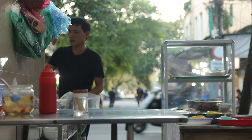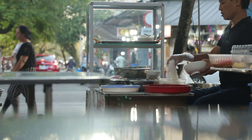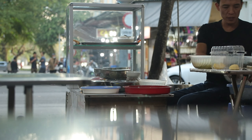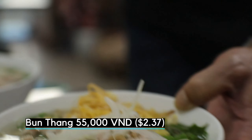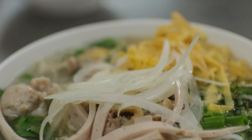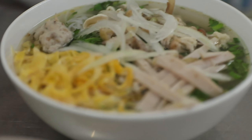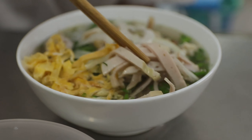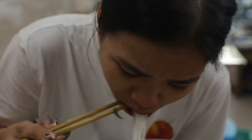Bún thang — a Hanoi-style noodle soup. It's called bún thang. The ingredients include egg, yeast slices, pork loaf, and chicken.